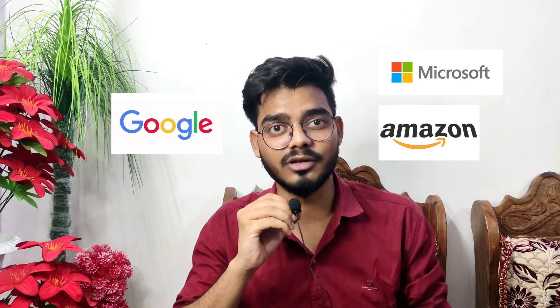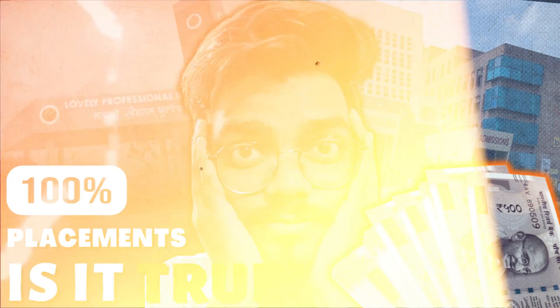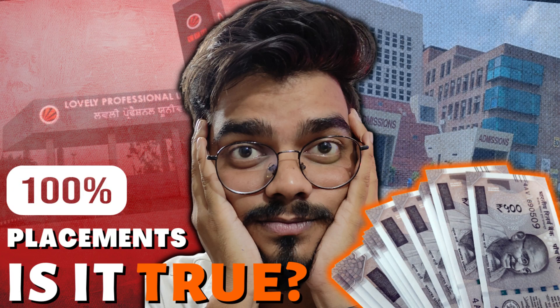Now you will understand that LPU provides a lot of opportunities, and this is why LPU is better than other universities. What ultimately matters is the placement, and the placement stats of LPU are quite impressive. More than 500 companies visit LPU every year for placement drives, and students from LPU are placed in giant companies like Microsoft, Google, and Amazon. The highest package this year is 64 LPA and the average package is 5.7 LPA. If you want to know more about LPU placements, do watch my previous video 'LPU Placements: The Inside Truth' — the link is in the description.